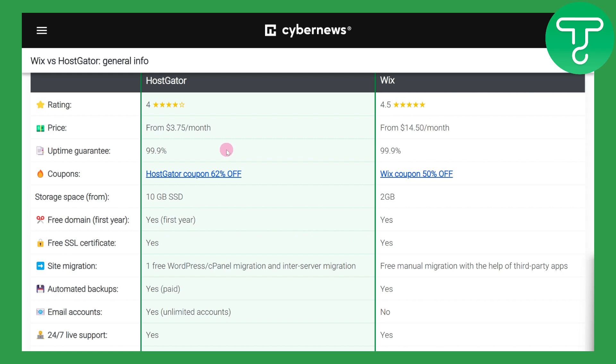The storage space is a bit different — it is 10 GB SSD for HostGator and 2 GB for Wix. As you can see, we have some various other factors also included, such as email accounts, which are available on HostGator but not available on Wix.